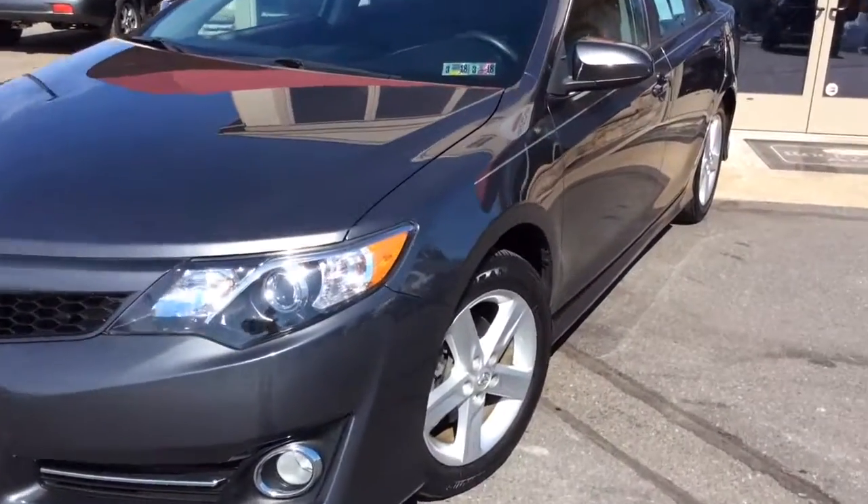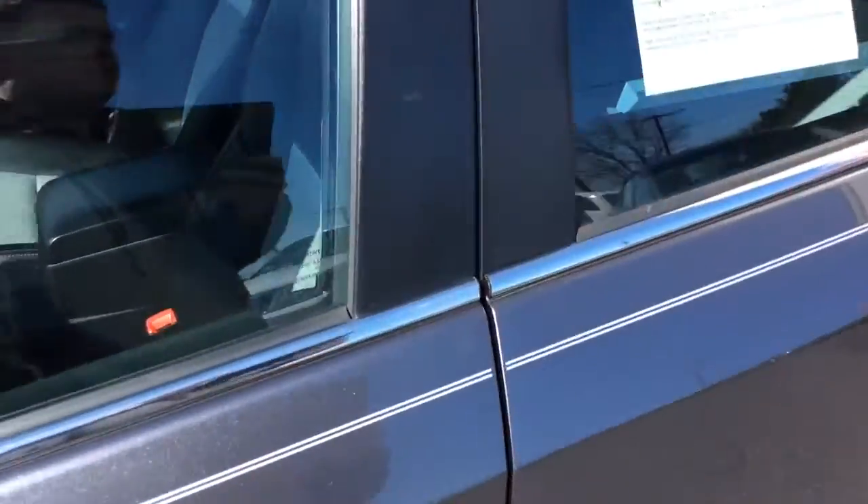It's the SE model, has alloy wheels, fog lamps — really sharp car. I really like these cars and they always sell fast.